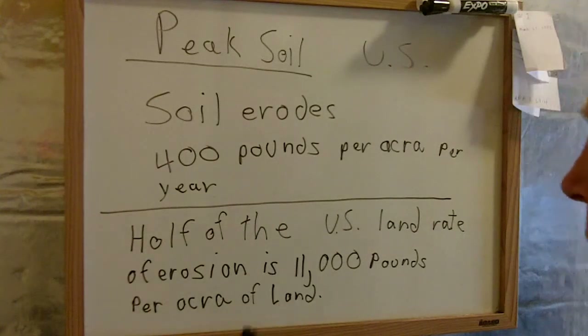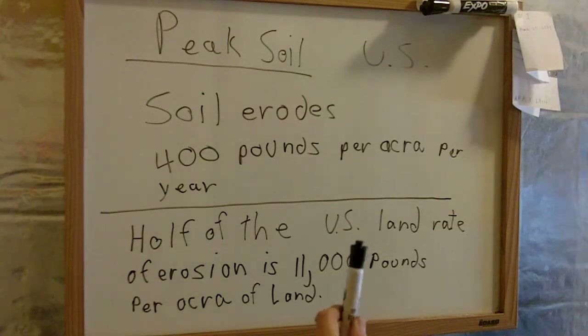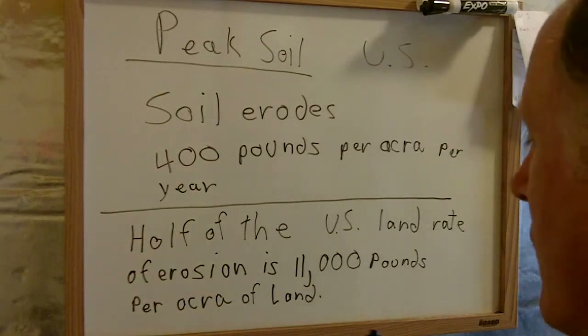However, in the U.S., half of the land has an erosion rate of 11,000 pounds per acre of land. So what are the consequences of this going to be on food production? Well, it's already happening.